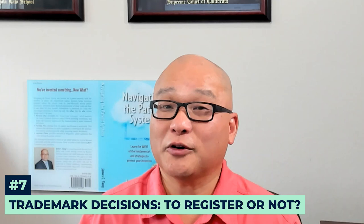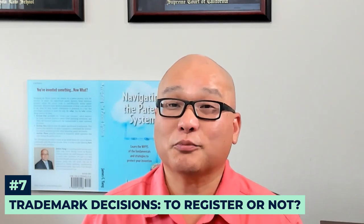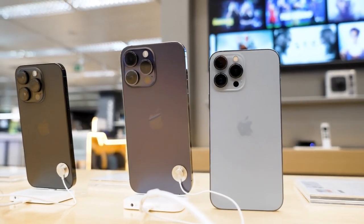Patents protect your invention, but trademarks protect your brand. Should you register your product's name as a trademark? The answer is usually yes. Failing to do so can lead to costly rebranding if unknowingly you infringe on someone else's rights. My article, 'Four Key Reasons to Register Your Trademark,' explains why securing your brand's identity early on is a smart move.